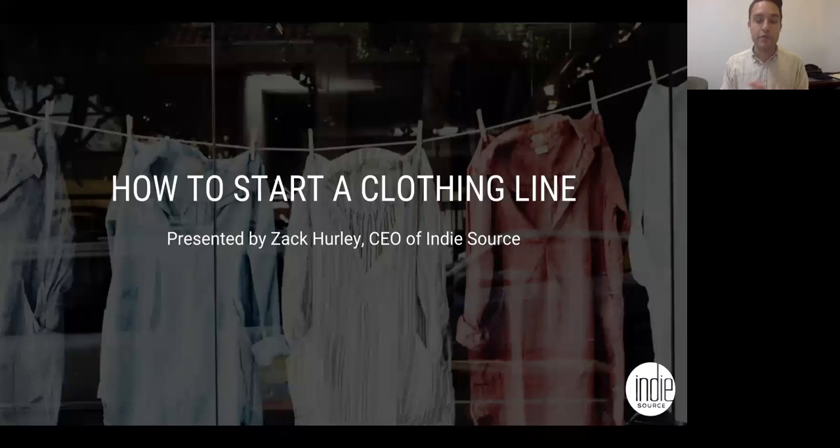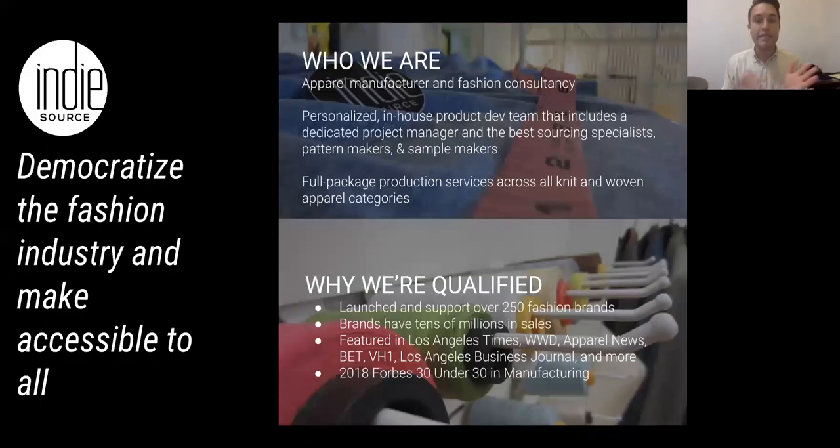So let's kick this off. We're talking about how to start a clothing line. Just before we get started, I want to give you guys a little bit of background on who I am and what this company does. IndieSource is an apparel manufacturer and fashion consultancy. My name is Zach Hurley, and I'm the co-founder and CEO of the company. We were created to solve a very big problem, which is that the fashion industry is very fragmented, very secretive, and it's not democratized. Our goal is to give people that don't have a fashion background access to the industry and help them to succeed.